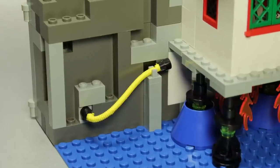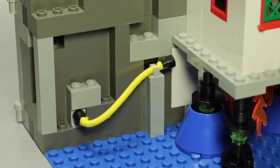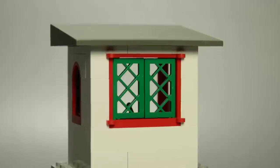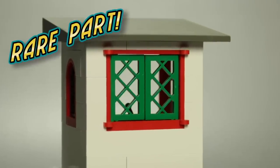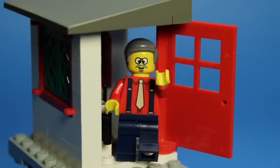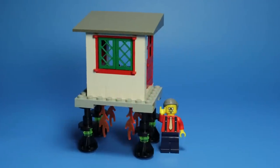But why is this hose here? Well, we've been dancing around it — this hose is here to refuel the main feature of the timelab: the detachable flying house. Complete with two rare green lattice panes and a time travel control board, this might be Dr. Cyber's most stealthy time machine yet. Who's going to notice a new house on the block?